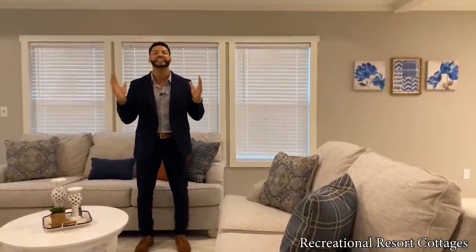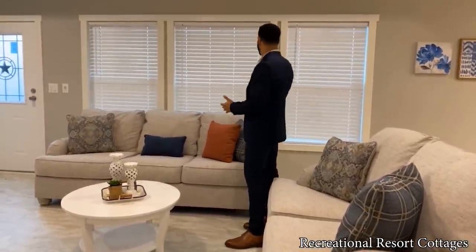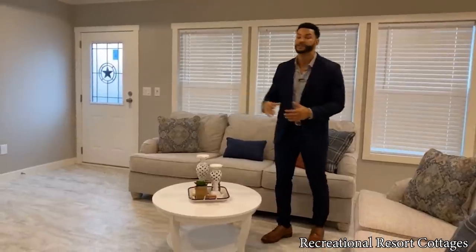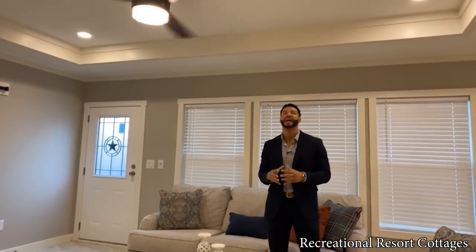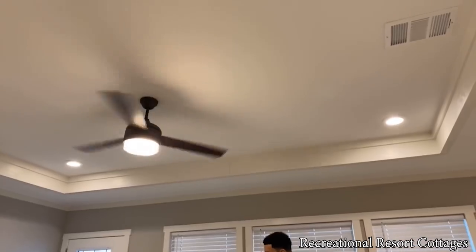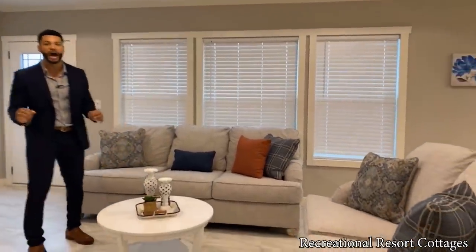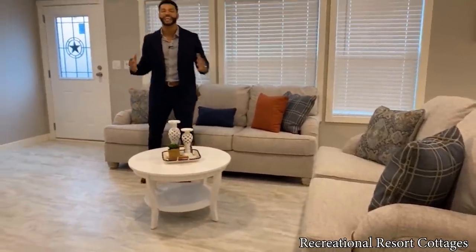It starts right here in the living area. We bring in the natural light with three windows. We have the Texas Star front door bringing in even more natural light. Up above, we have the tray ceiling with four LED can lights. We've got the ceiling fan centered for you. With it being a multi-section home, you have multiple options when it comes to furniture placement. You can see we've got full-size furniture in here and enough room to entertain.